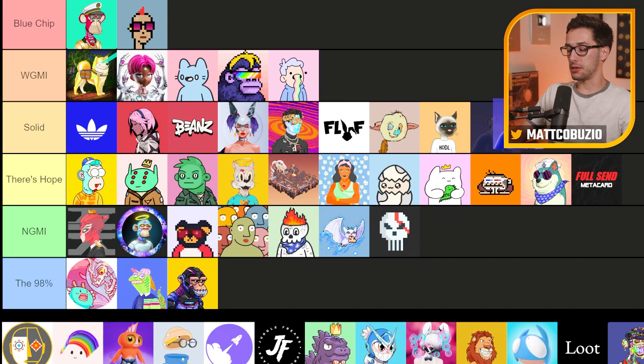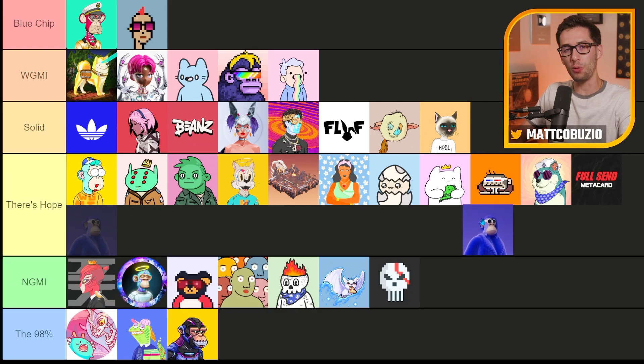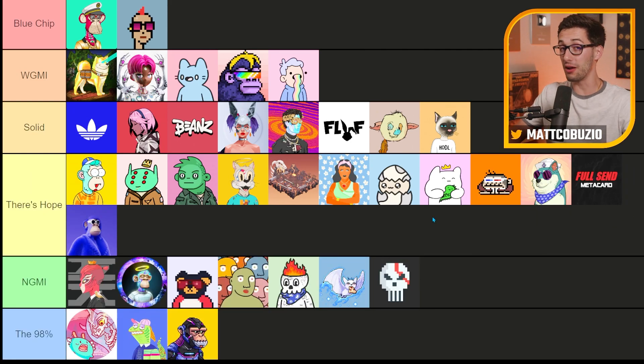Next up, we got Hape Beast. At an 80 ETH floor at one point, it felt like 'we're going to make it,' and then the hype really died. I'm going to say there's hope — they have a ton of money to work with and a seemingly strong community still. The floor price isn't totally garbage, there's definitely resources there. It's just a matter of whether or not they do something with them.